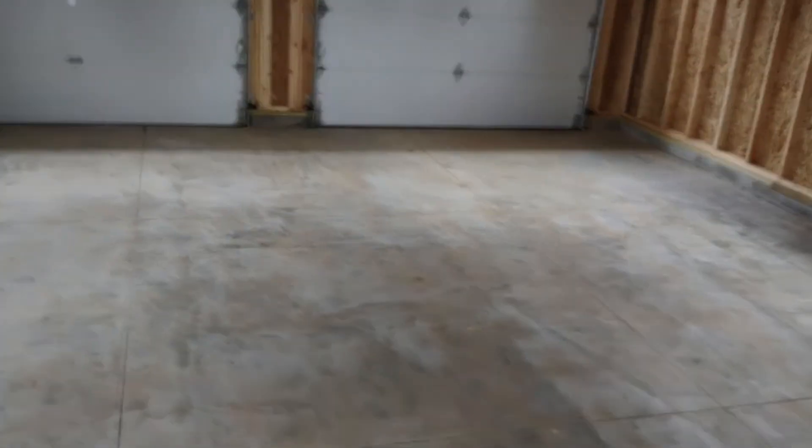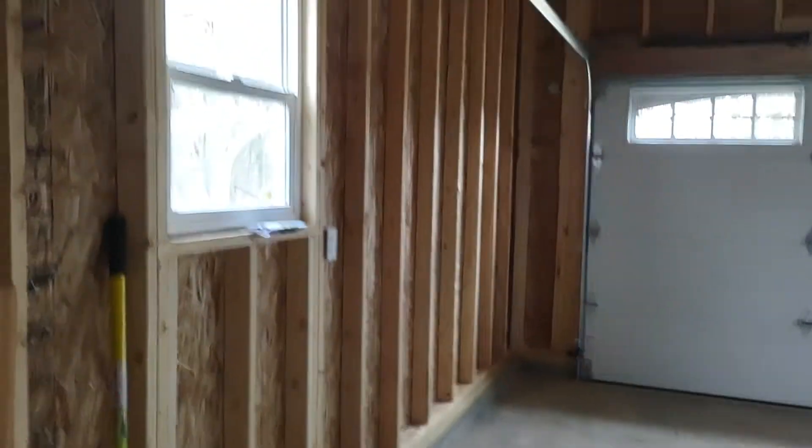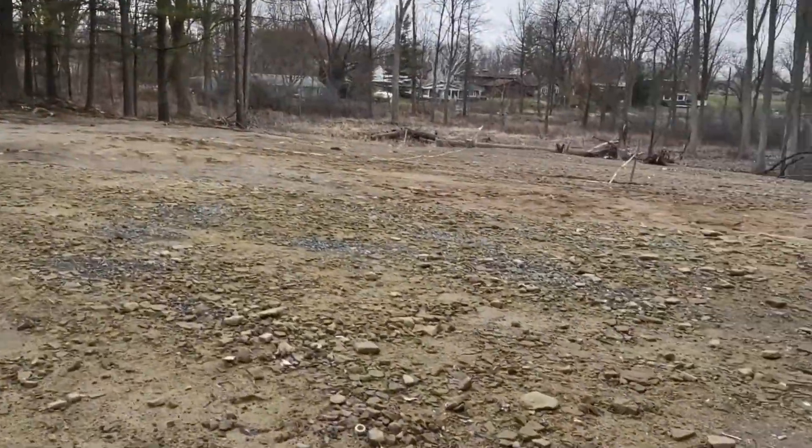We'll go out to the garage real quick to get a shot of the outside with the garage doors. That's a really nice look with the carriage house garage doors.